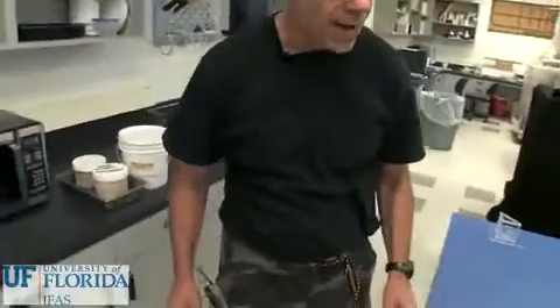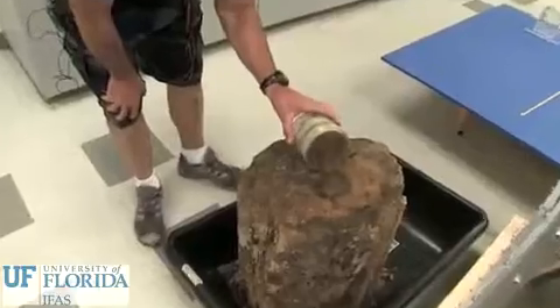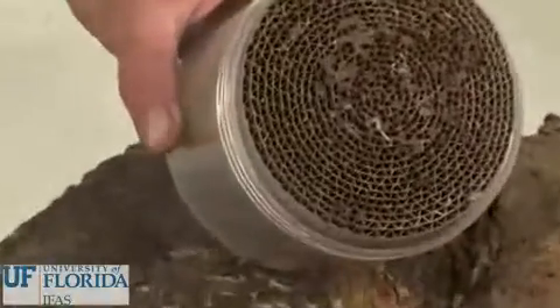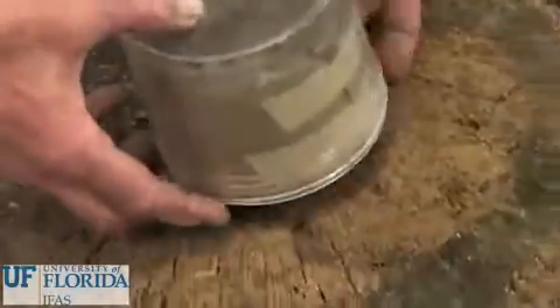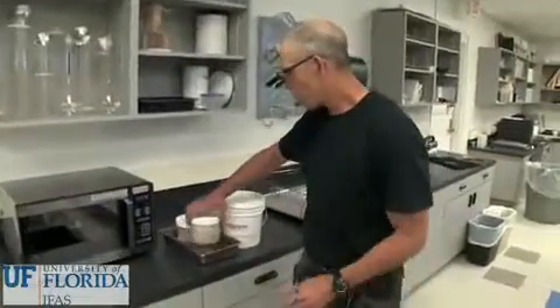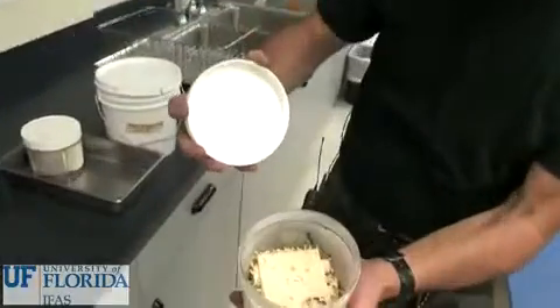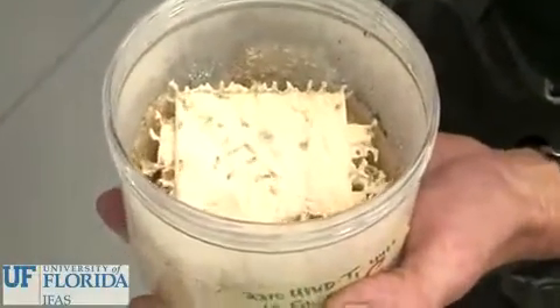Another way we do is by going to natural areas and collecting logs and enticing the termites out of the logs for research. Then when we have the termites, we store them on site at the lab for any research purposes that we might need.